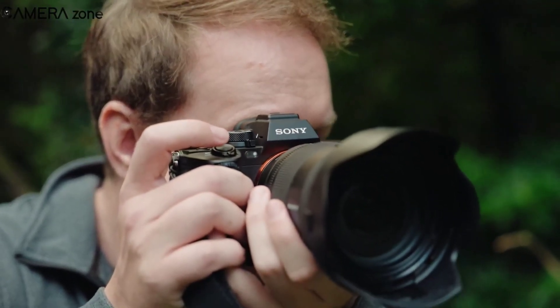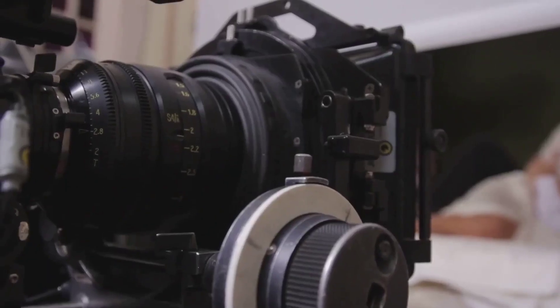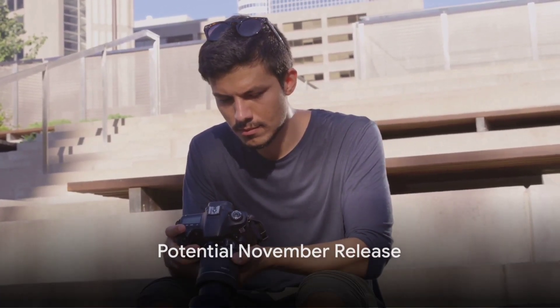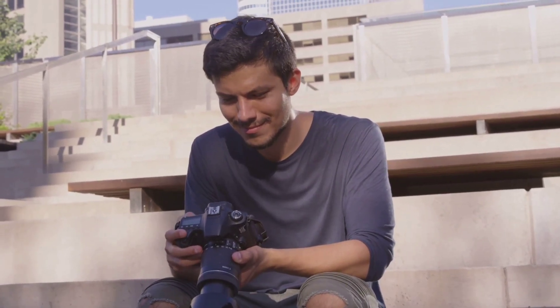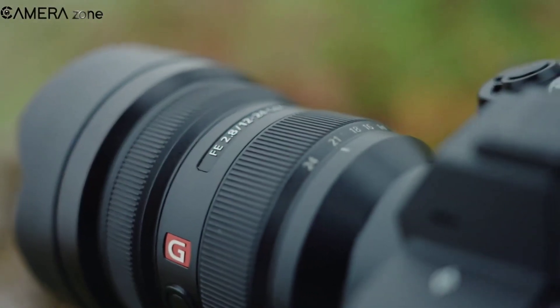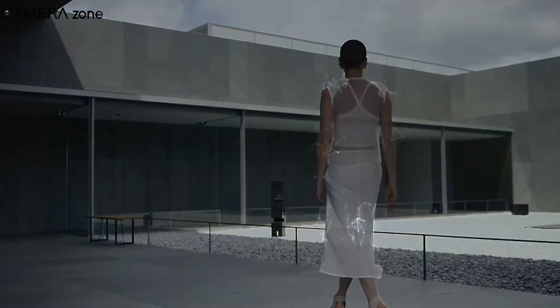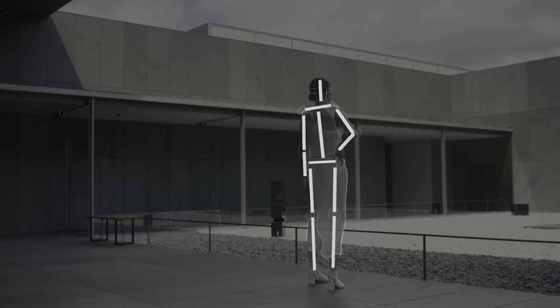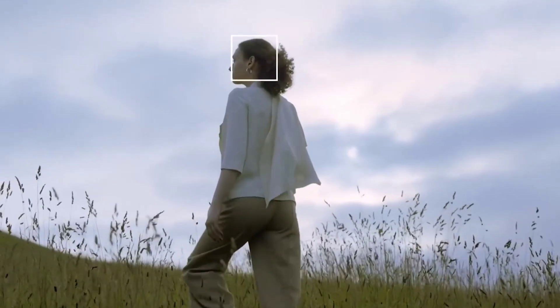With the speed and image quality the A9 III promises, it's still a powerhouse in its own right. A potential November release is also in the whispers, possibly alongside a Sony 300mm f2.8 GM lens. This lens, with its wide aperture and telephoto reach, would be a perfect match for the A9 III's speed and sensor capabilities.